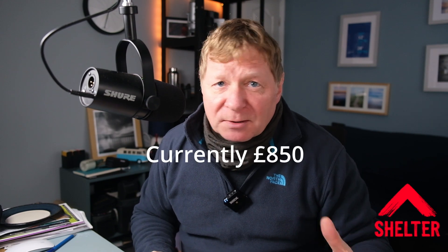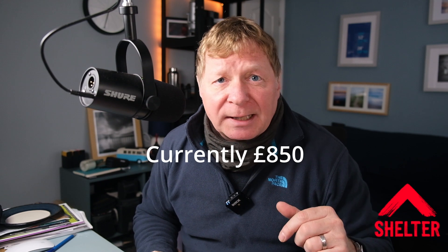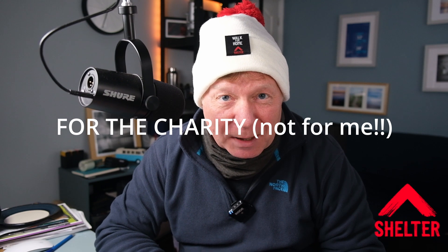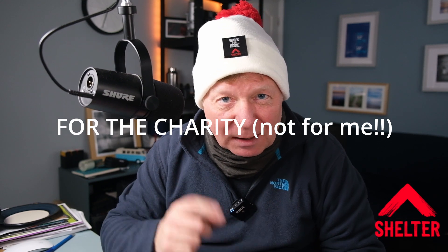We did this hike for Shelter, and I'm really pleased to say we raised nearly £800. The donation page is still open — I'll leave a link below, and if you want to make a contribution that'd be fantastic. This is the hat Shelter donated to me for hiking. In the end I used one of my own beanies, but it's quite Christmassy at this time of year. If anybody wants it and is prepared to give £20 or $20, I'll send it to you.